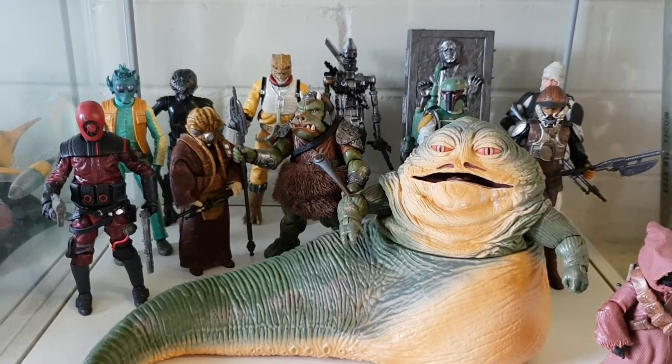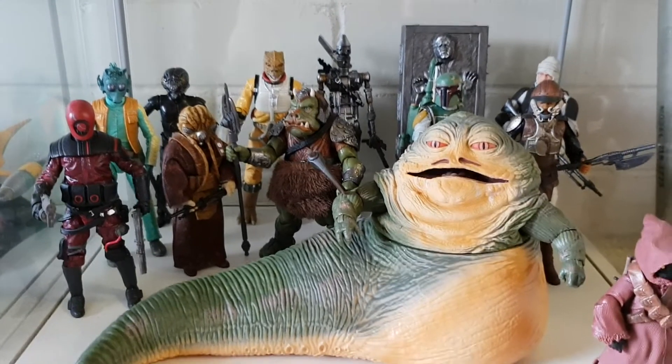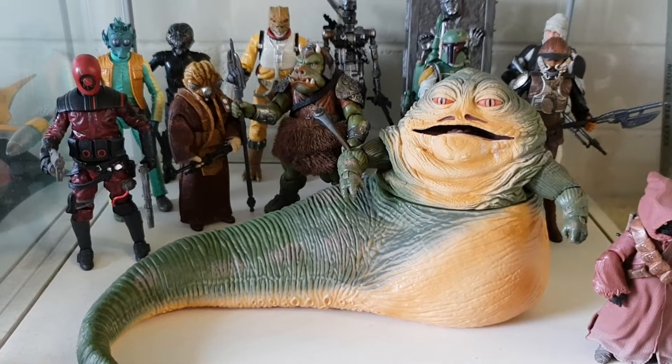G'day guys, Syfy back yet again with another subscriber's choice — 120, yeah, getting there. This one goes out to my mate MegaGazP; you've probably seen him before.